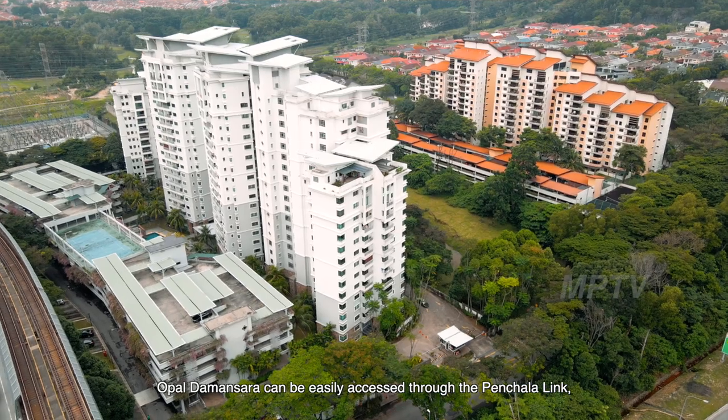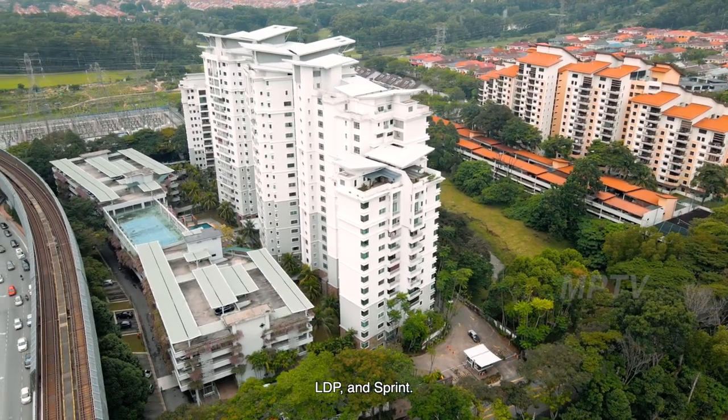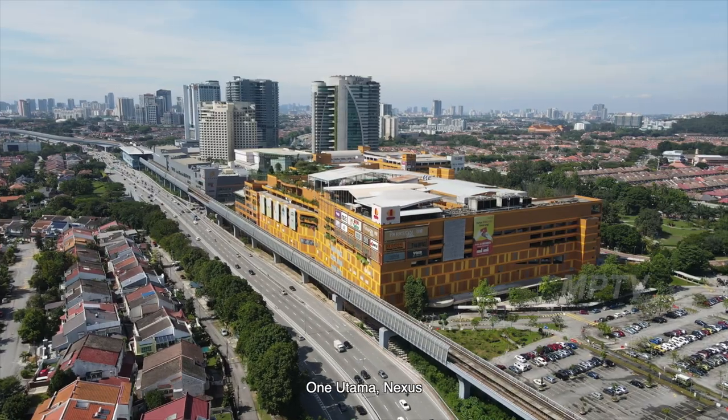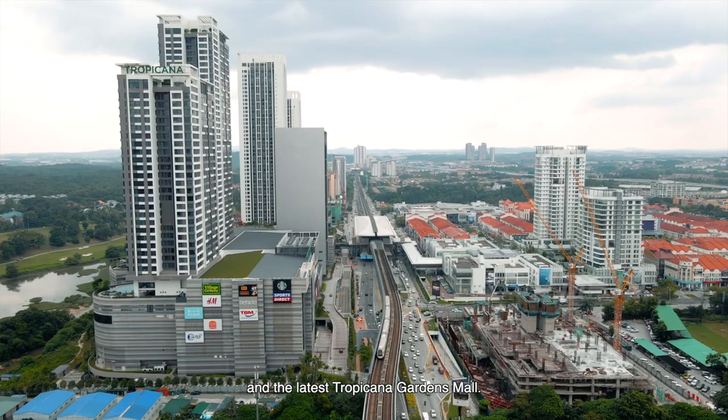Opal Damansara can be easily accessed through the Penchala Link, LDP, and Sprint. This condo is also near to IKEA, Lotus, IPC, One Utama, Nexus, and the latest Tropicana Gardens Mall.